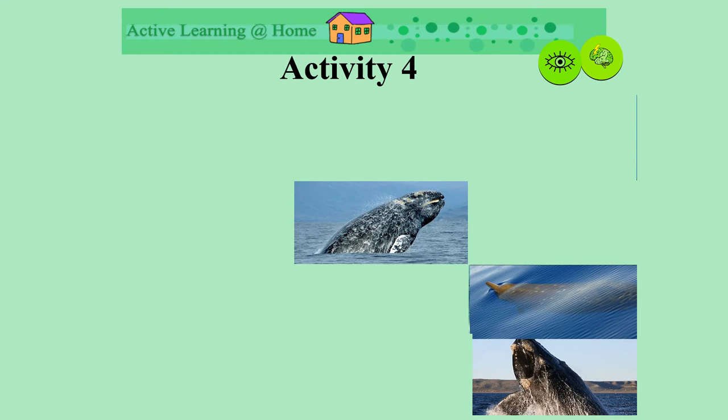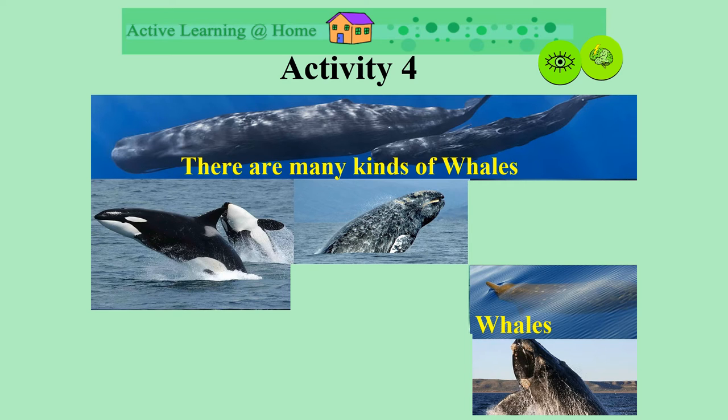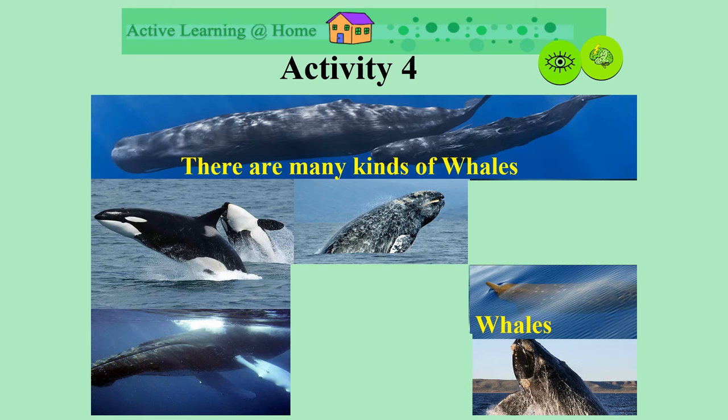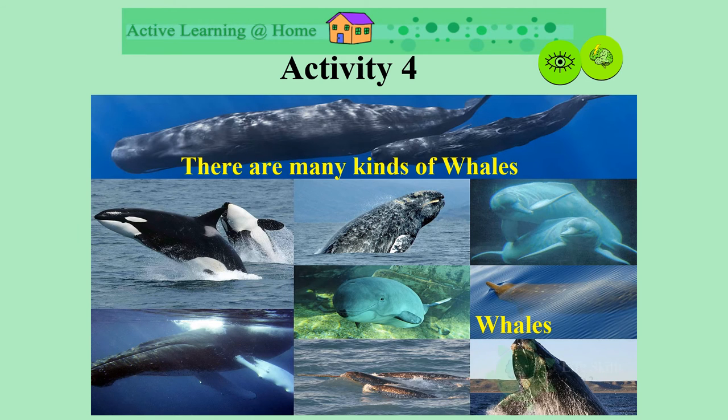Do you remember what these animals are? Yes, they are whales. There are different kinds of whales. Some live in warm water and others live in cold water. Look how different they are in shape and size. Aren't they amazing? Imagine seeing a whale when you're at the sea.